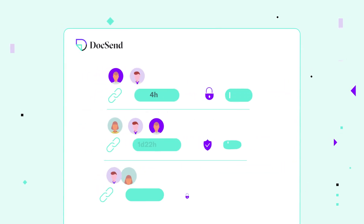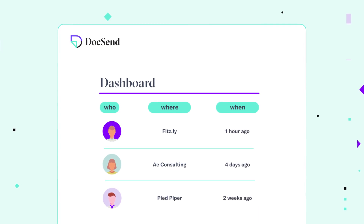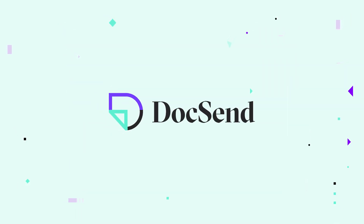Control document permissions and expiration dates down to the individual. Control the who, where, and when with DocSend. Get the DocSend edge and share intelligently.